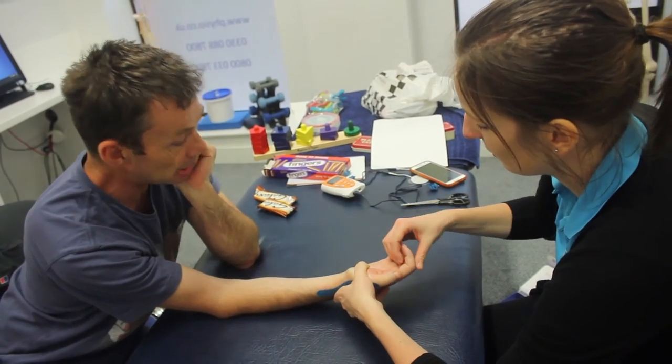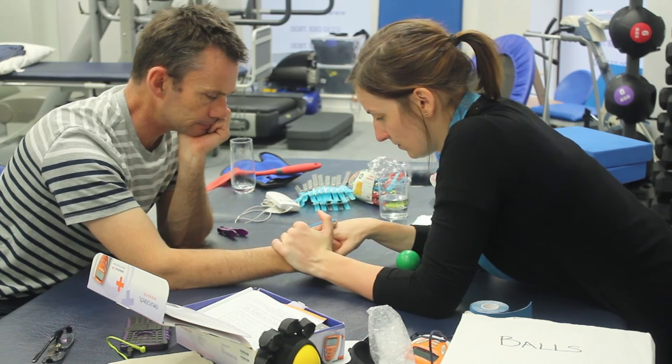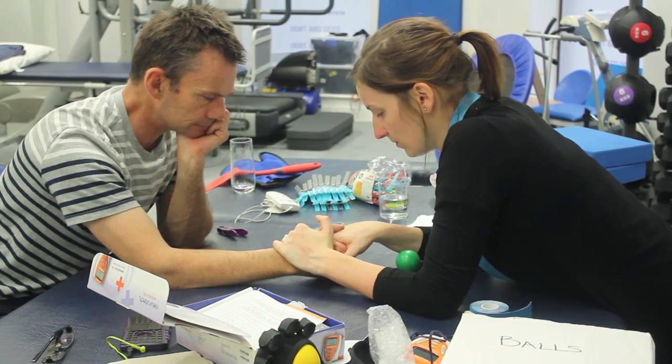Overall, constraint induced movement therapy has been shown to have a significant improvement in the level of activity and function throughout an upper limb that has been affected by a neurological condition. Each programme is specifically tailored to you and your individual goals. Your therapist will then discuss with you what they expect to gain from the programme.